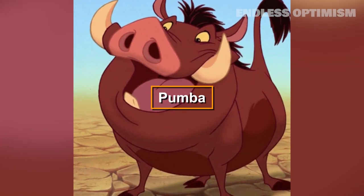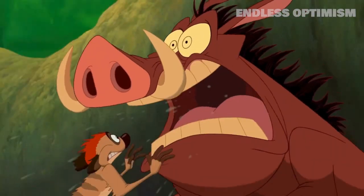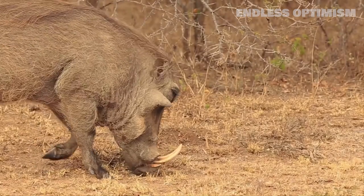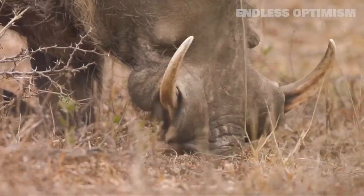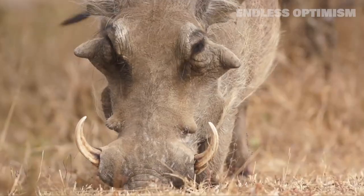Pumbaa's love for eating insects isn't a typical warthog trait. One half of the Lion King comic duo, Pumbaa is a warthog with a passion for eating insects with his buddy Timon, a meerkat. Real warthogs are grazers who eat plants and roots and battle against insects that bite their skin. They rely on birds to eat those insects and hide in the mud to escape the biting bugs.